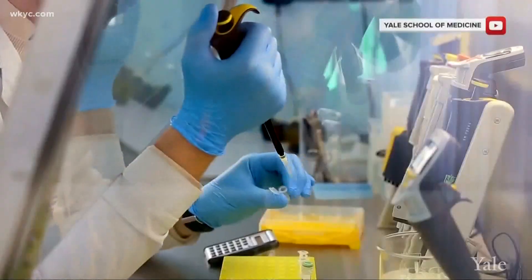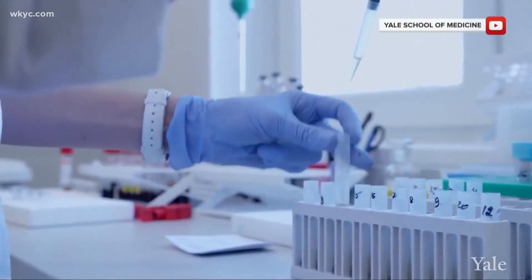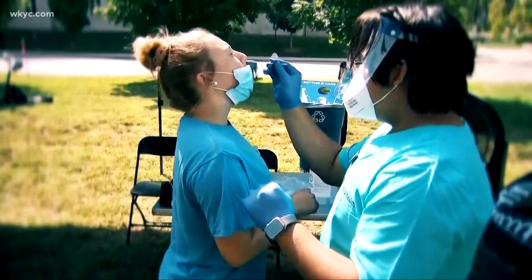It's simple, non-invasive, with turnaround time cut to 24 hours. And the biggest benefit, it may cost as little as 10 bucks, making it easier to test more people more often.